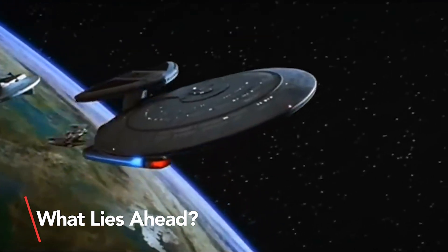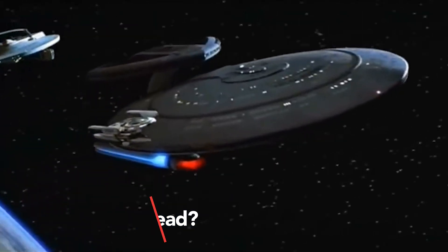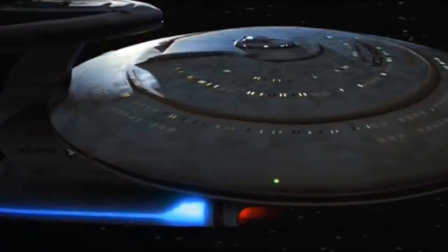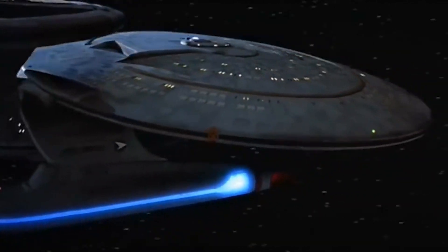While we may not have the technology to travel at warp speed just yet, the concept continues to inspire scientists and engineers. Perhaps one day we will witness the realization of warp drive and explore the vast expanse of space for ourselves.